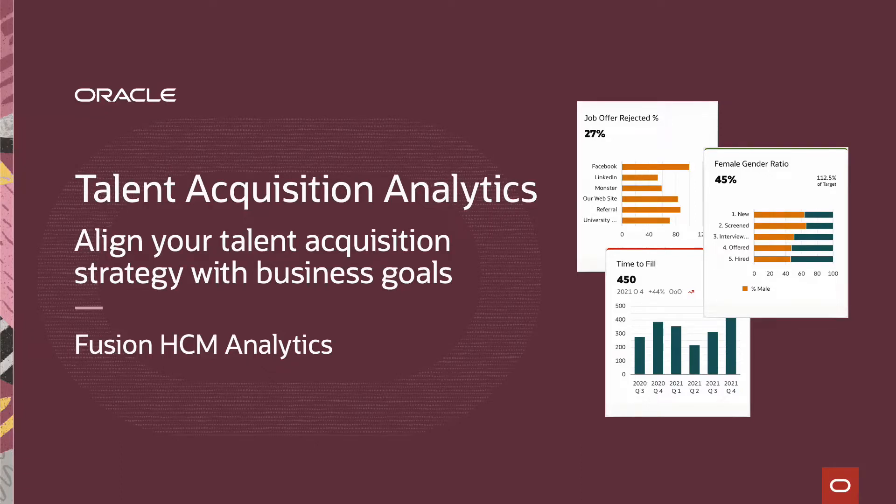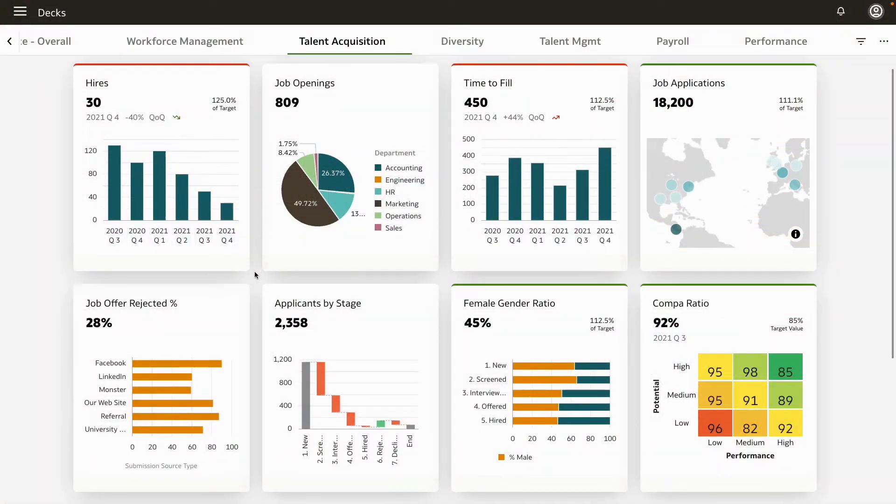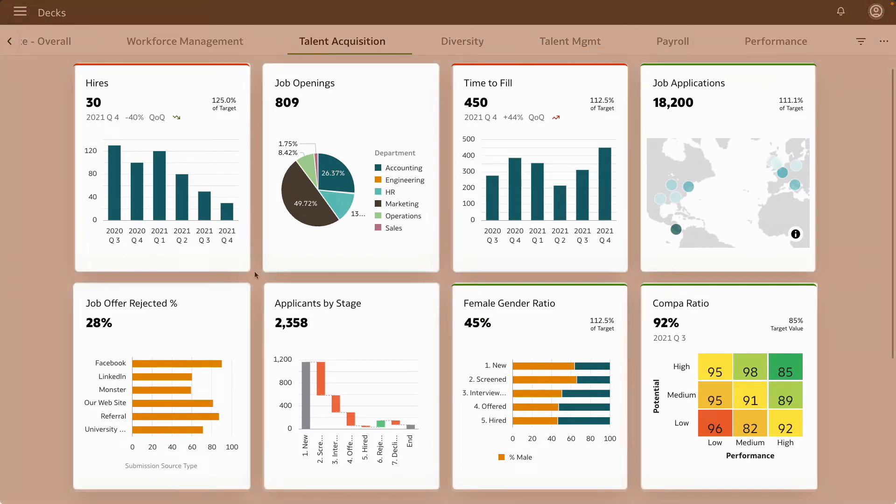Oracle Fusion HCM Analytics helps you align your talent acquisition strategy with your business goals so you can guide your business with confidence. Let's start with the talent analytics dashboard for your organization's hiring and onboarding key performance indicators, or KPIs.